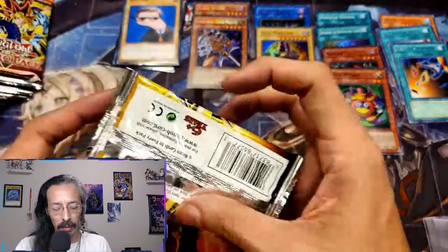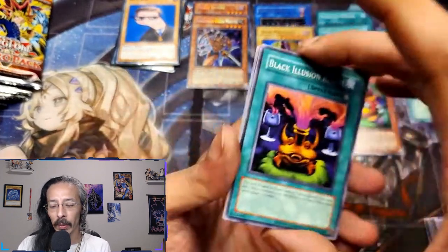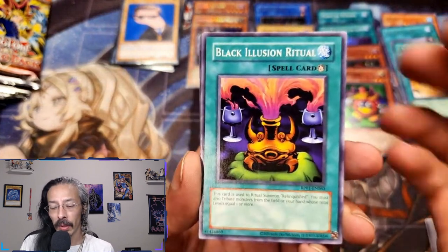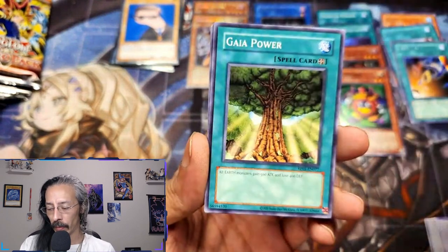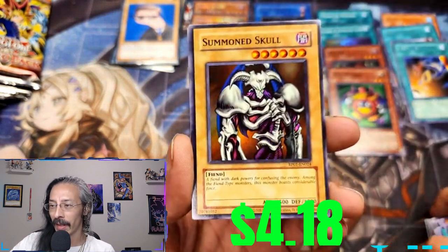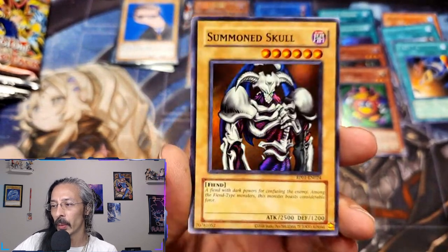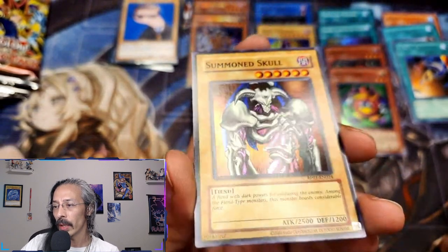Oh my god. I know this isn't the original Retro Pack but the urge to open that pack up and just smell the cards is pretty tough. Black Illusion Ritual, Toon Mermaid, Gaia Power, Luminous Spark — hey, another Yugi staple! We got ourselves a Summon Skull, ladies and gentlemen — look at him! Would you just look at it. Goodness.